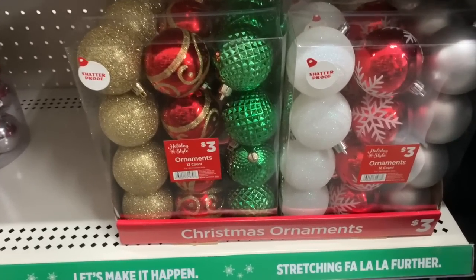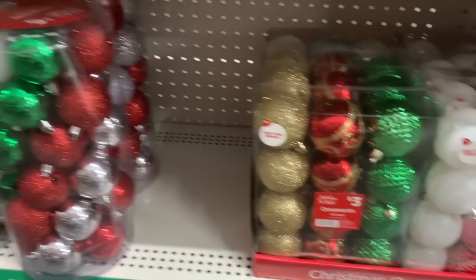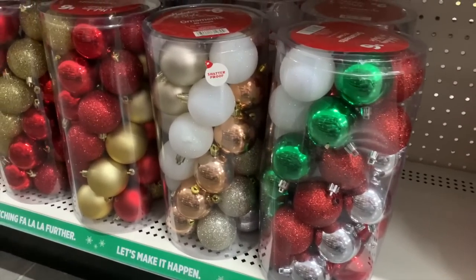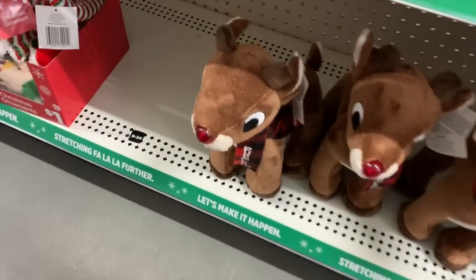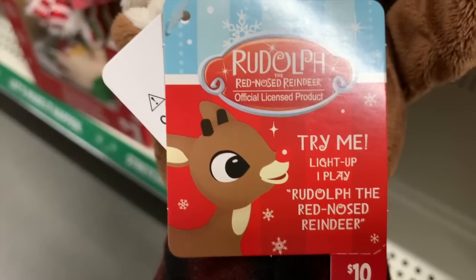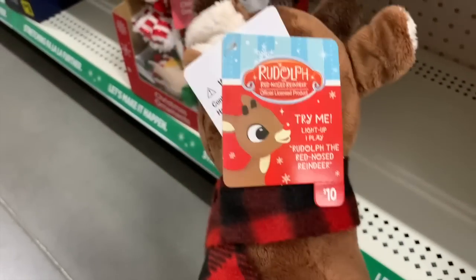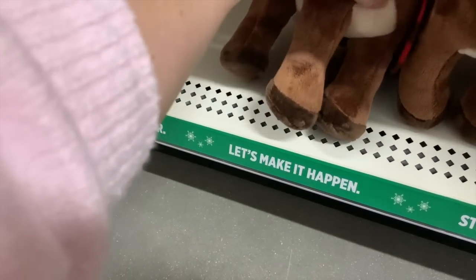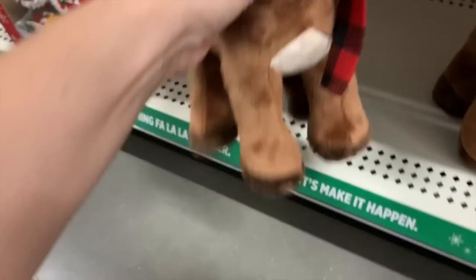We have some shatterproof ornaments down here — 12 in a box for $3. And this big bin of shatterproof ornaments is $6, but we get 30. And then we have a cute little $10 Rudolph. It says try me, light up. I think he has a light up nose, of course. Should we test him? Rudolph the red-nosed reindeer. He's cute.